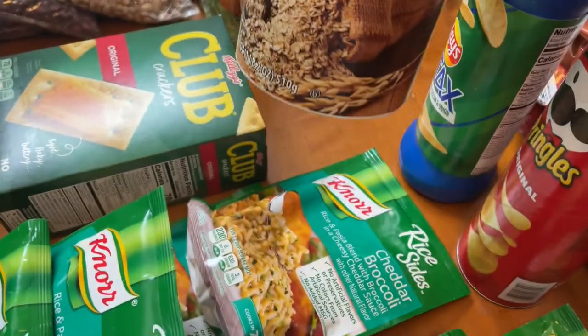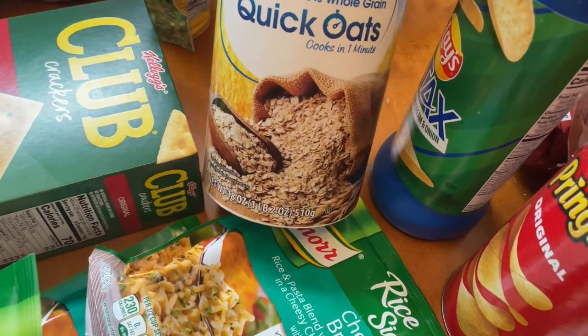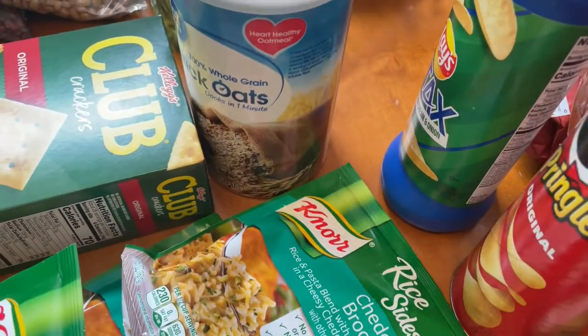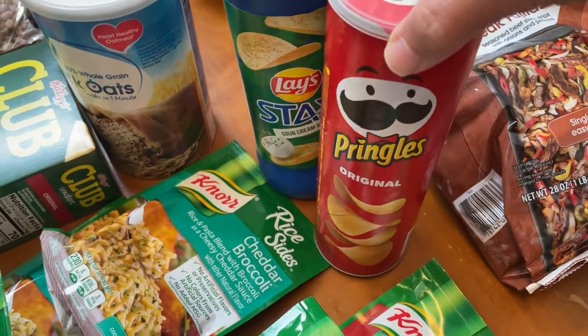I know that may sound crazy, but literally that's the way I feel when I look at the big oats — it grosses me out. So that's why I get these little tiny ones. Then we got some snacks in the house: some Lay's, Pringles, and the original Pringles.